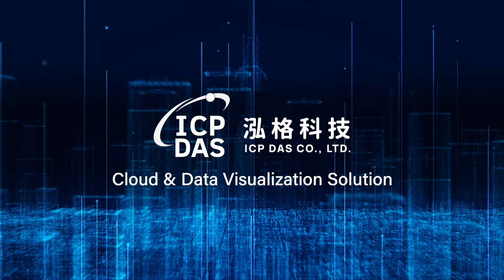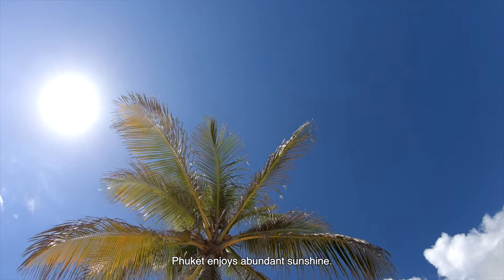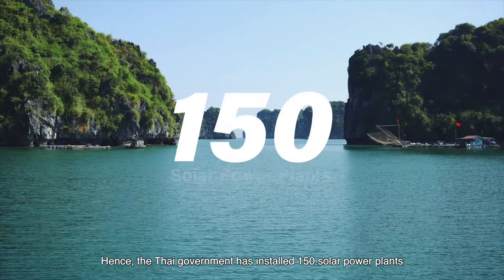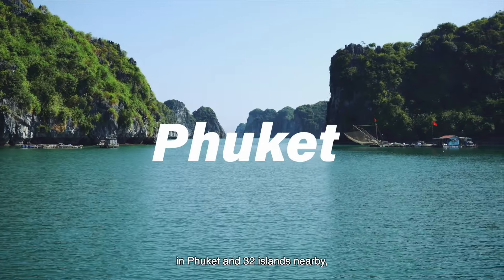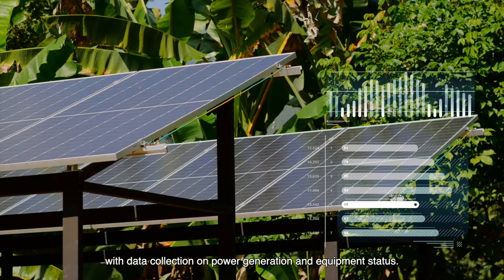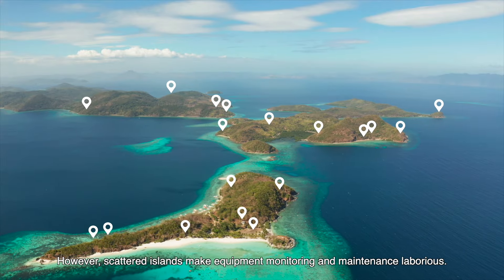ICP-DOS cloud and data visualization solution. Phuket enjoys abundant sunshine. Hence, the Thai government has installed 150 solar power plants in Phuket and 32 islands nearby, with data collection on power generation and equipment status. However, scattered islands make equipment monitoring and maintenance laborious.